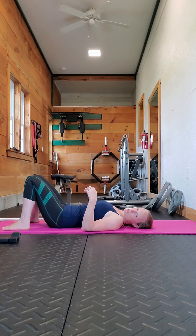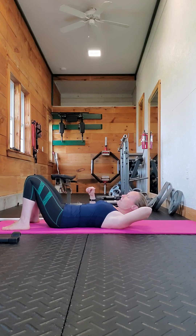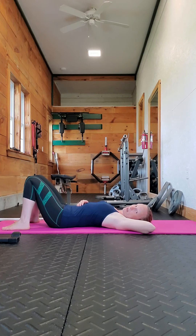From there I had her do elbow raises — she puts her hand behind her head and then tries to touch the floor with her elbow. This one she has actually gotten to the point where she can get her elbow flat to the floor. When we first started she was only getting it to about here.